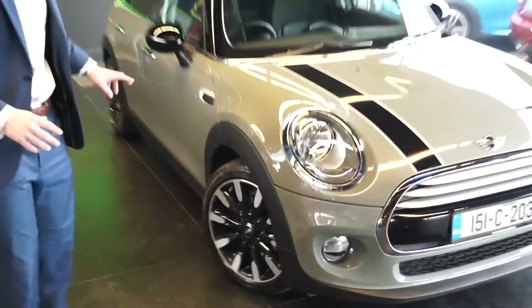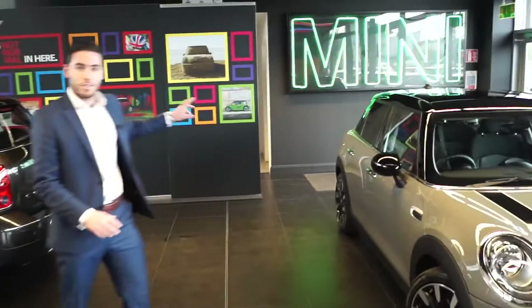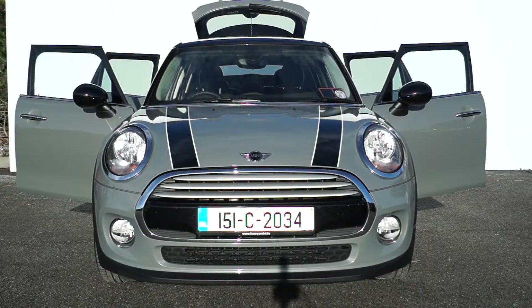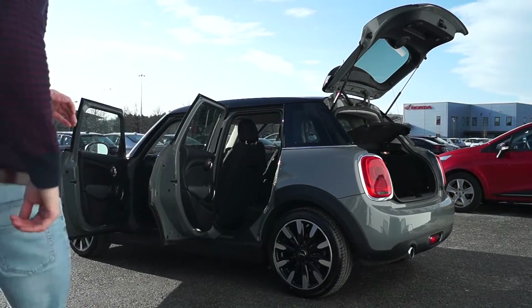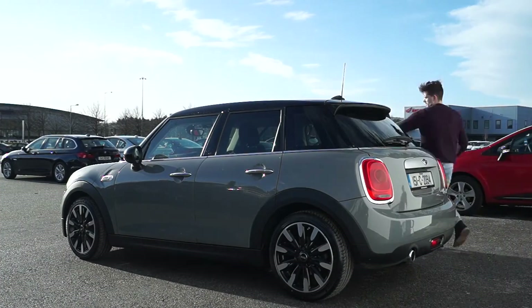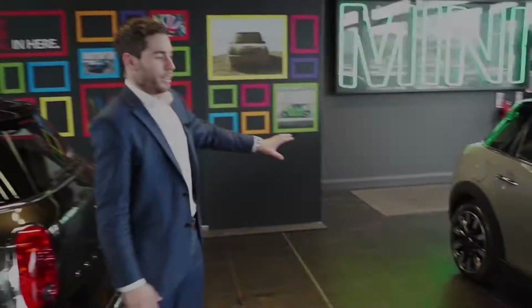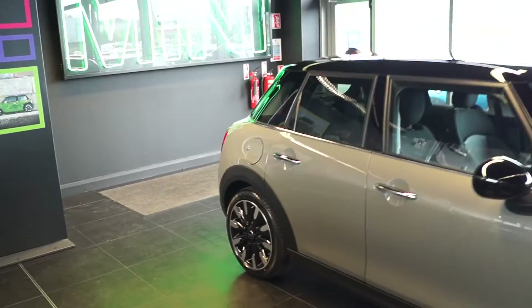It's only when you come out and pan from the side that you really see the difference in the new 5-door hatch. They've managed to keep all its aesthetics by increasing its versatility with an additional two doors on the back of it. They quite smartly kept the shape by only extending it by 17cm.